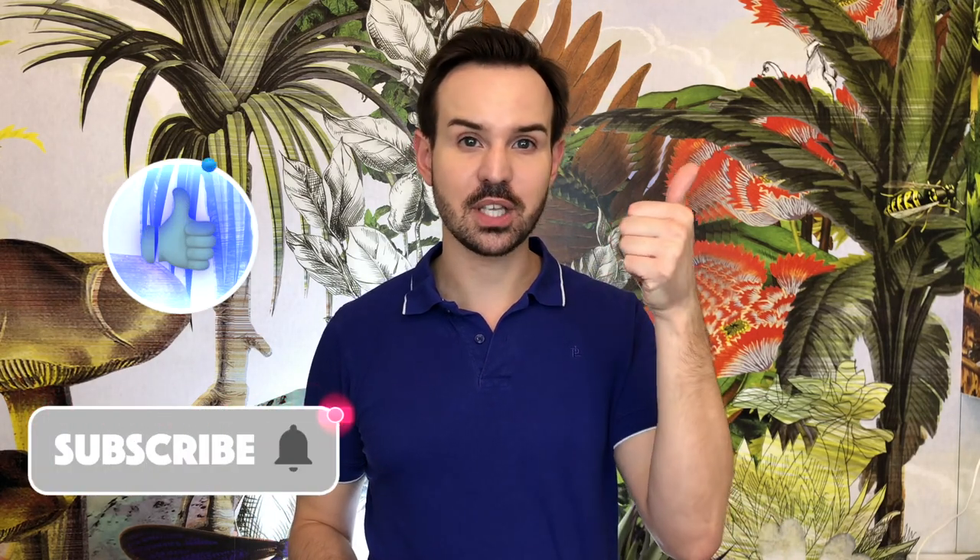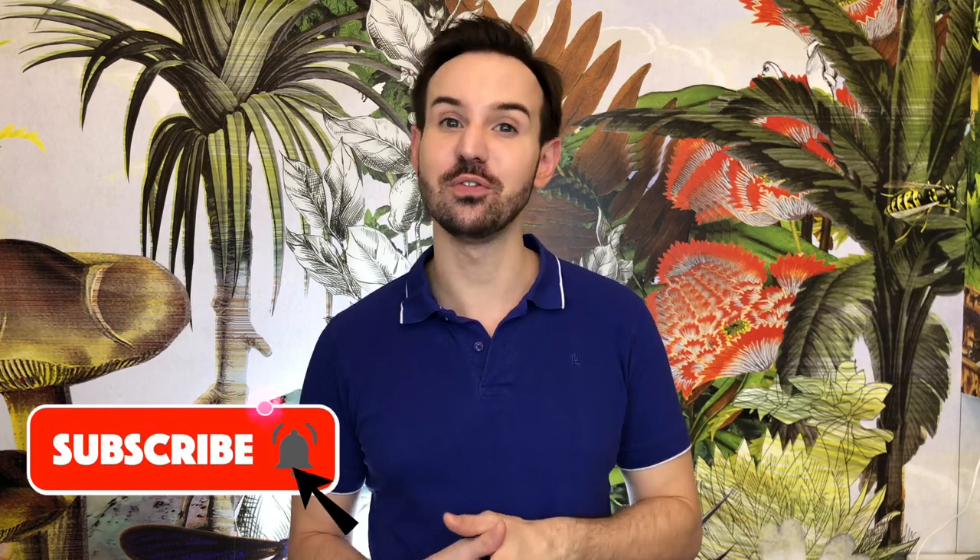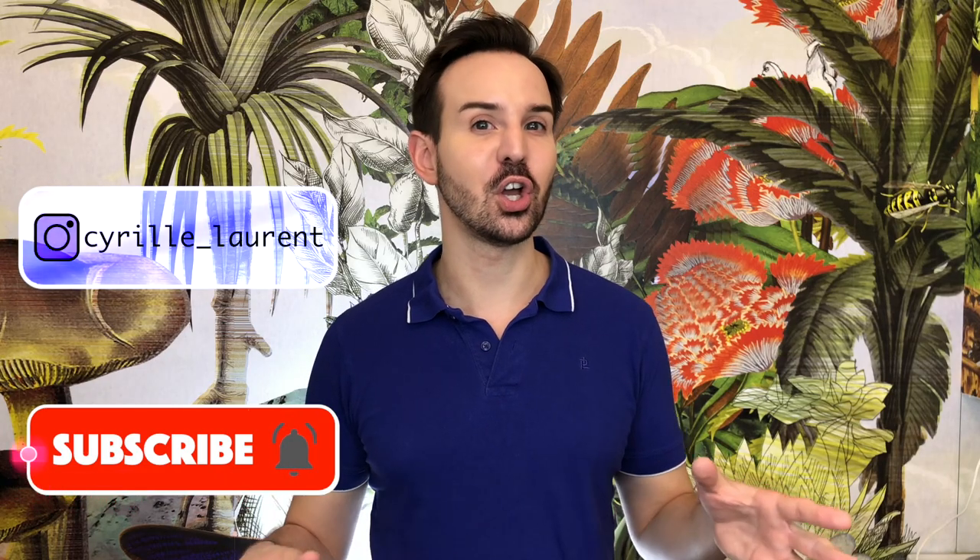I hope you liked this video! Comment below if you have any questions about these sunscreen mistakes, and let me know if I forgot any. If you enjoyed this video, please thumbs up, subscribe, and ring the bell so you don't miss new videos. You can also follow me on Instagram — I am Cyril Laurent. Thank you so much for watching, and I will see you next time with my dog. Bye bye, au revoir!